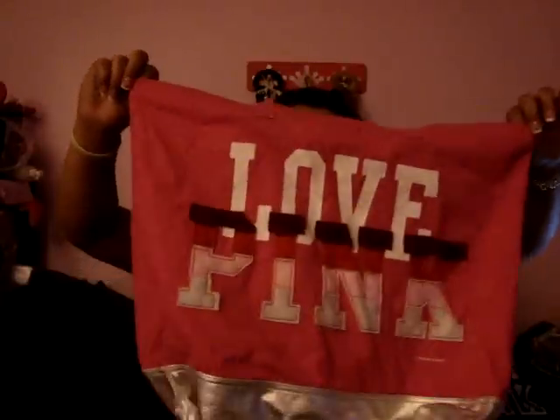And then I got this tote bag, and it just says "Love Pink" and it has a silver bottom to it. This one I got for $11.99, and it was regularly $24.50.